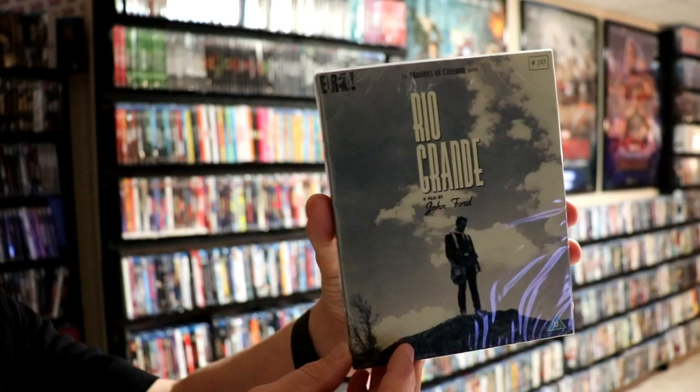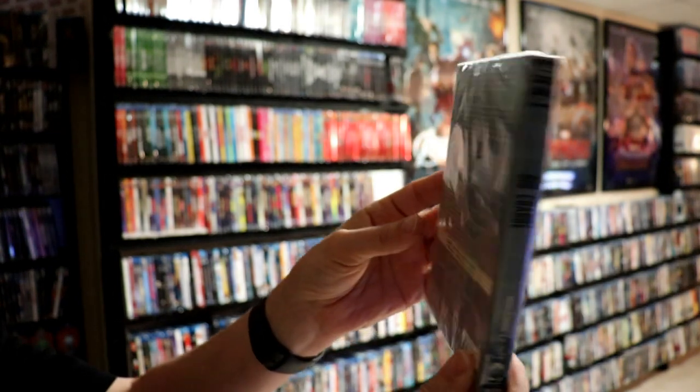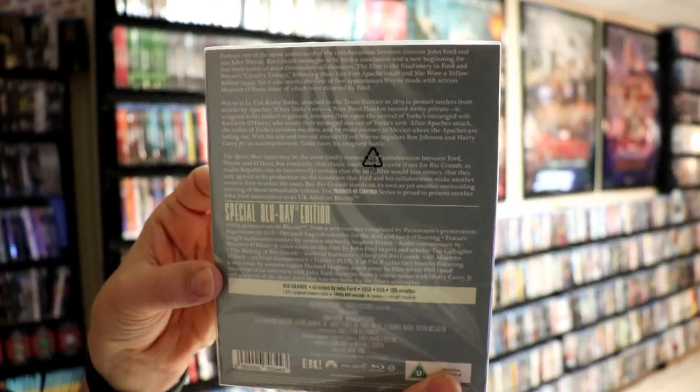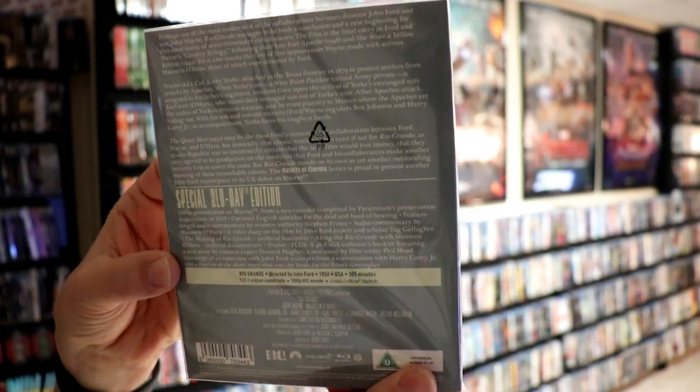Next up I have Rio Grande, a film by John Ford. Really nice set here. I do like the John Ford movies — haven't really had any of them in my collection, so very nice to add these.